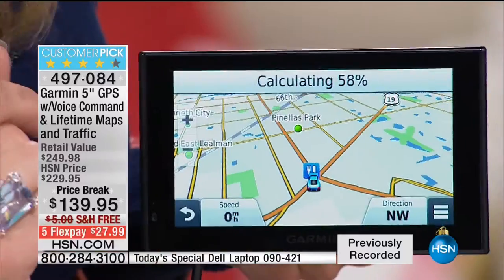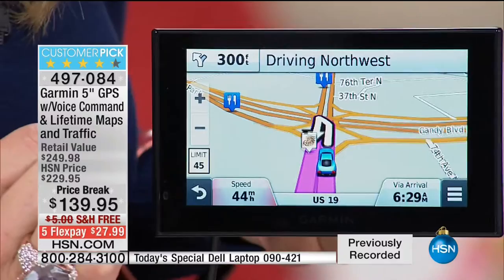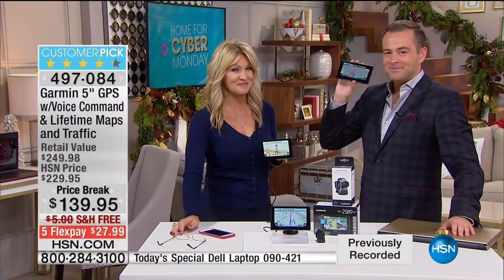Look how fast it is calculating that route, and again we're going to simulate and notice all of the little shortcuts and icons pop up on the screen. You're going to love having this and you're going to love the value that you got at HSN. Cyber Monday, it's here for you.